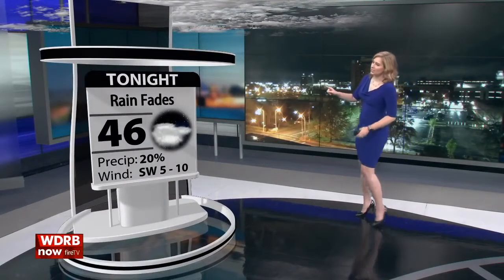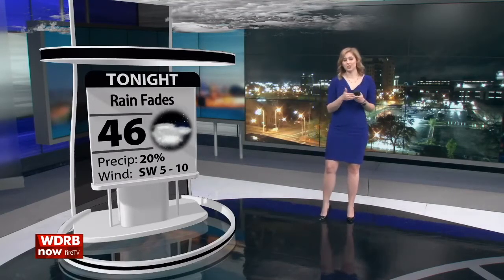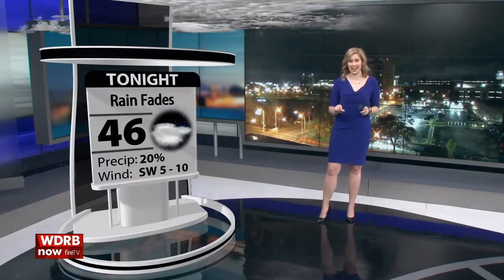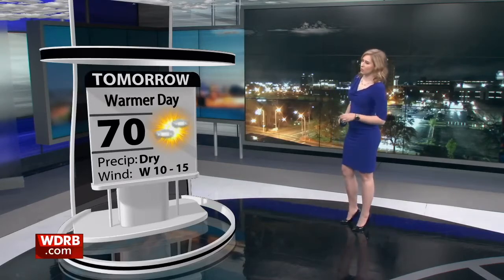The low pressure center bringing us all of this weather is starting to move a little bit farther away. So this evening, the rain is fading — I'm dropping your chance for rain to only 20% because from this point on the rain will only thin out, it shouldn't get any heavier. Your low temperature drops into the 40s again. But by the afternoon, tomorrow becomes a much warmer day — your high jumps towards 70. I do still think tomorrow is going to be a little bit breezy, with winds from the west about 10 to 15 miles per hour, but tomorrow stays dry. You're going to see a little bit more sunshine in tomorrow's forecast.